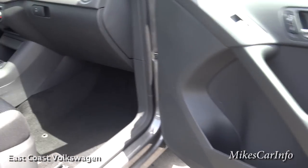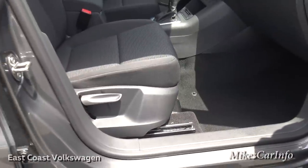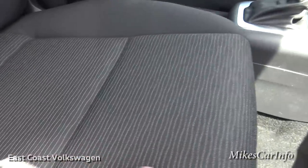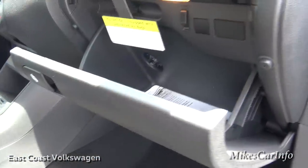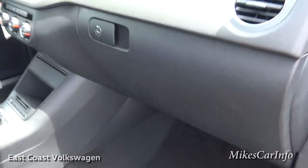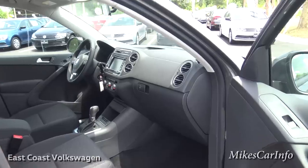Here's the passenger seat — it's very far off the floor, so it has a kind of chair-in-your-house feel. It's very comfortable with manual adjustments, cloth seats with a texture pattern in the center. The glove compartment is a good size and it's air-conditioned — there's a little wheel in there you can turn on and off. If you have heat-sensitive items you can put them in there; it'll keep a water bottle cold.